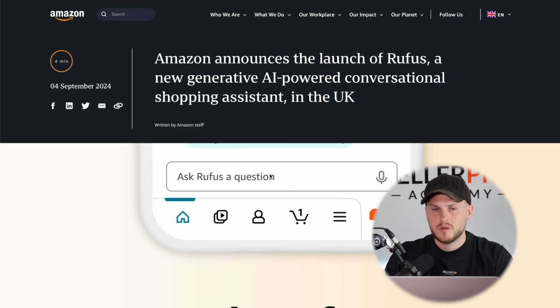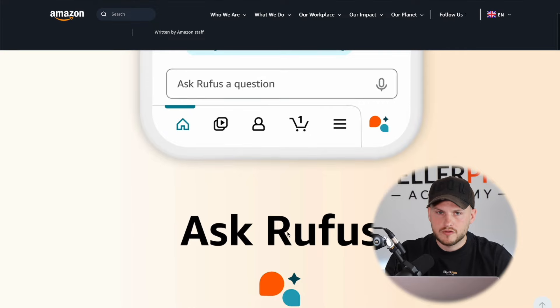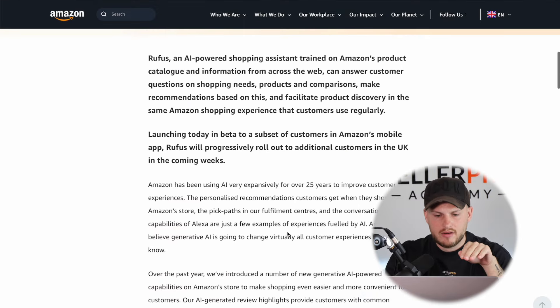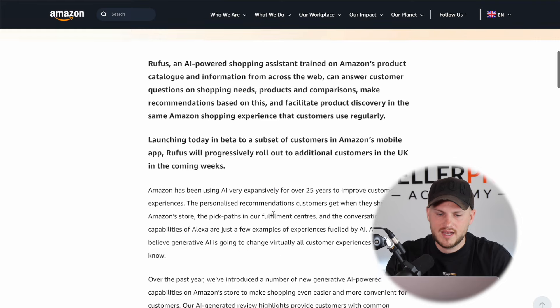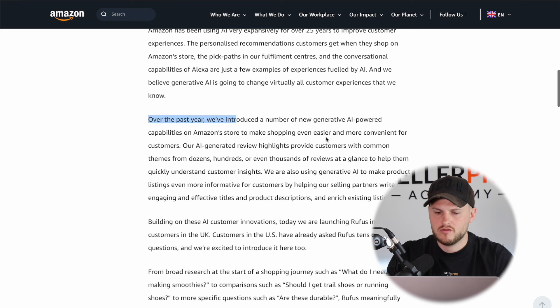Over the next 6, 12, 24 months, this is going to be a massive change for Amazon sellers. That gives you a bit of backstory about what Rufus and Cosmo are — I will link the relevant page down in the description. Essentially what it's saying is that Amazon has been using AI expansively for 25 years and they are now taking the next step in AI-powered shopping. You can see here over the past year they've introduced a number of new generative AI-powered capabilities on the Amazon store, and they've done this for shoppers and for sellers as well.